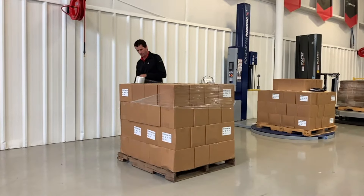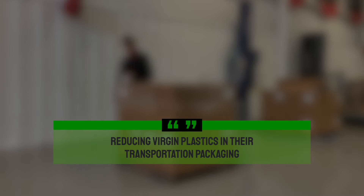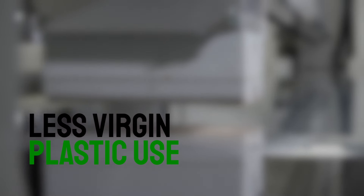We're also committed to helping our customers who are focused on reducing virgin plastics in their transportation packaging. Our thin-gauge, ultra-high-performance films allow extreme down-gauging while maintaining high levels of containment and protection, resulting in less virgin plastic used.